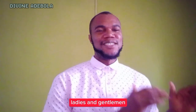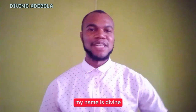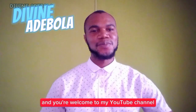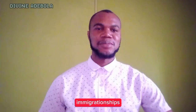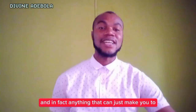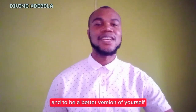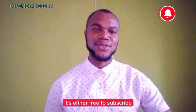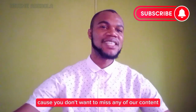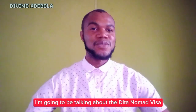Ladies and gentlemen, welcome to another YouTube video. My name is Divine and you are welcome to my YouTube channel. I talk about academic tips, scholarship tips, immigration tips, and anything that can help you travel out of the country and become a better version of yourself. That's what we do on this channel. If you're watching for the very first time, it's time to subscribe because you don't want to miss any of our content.